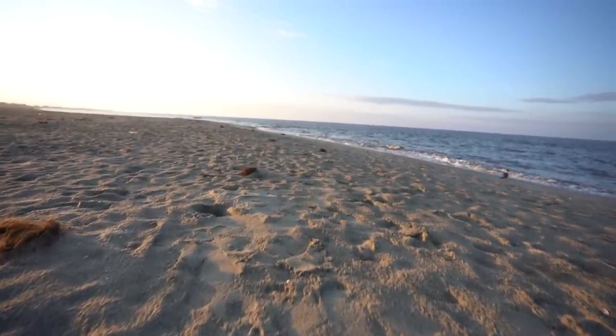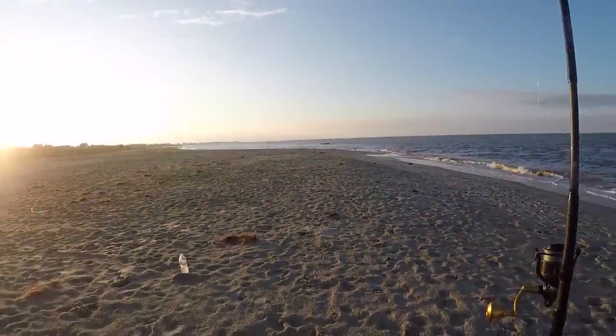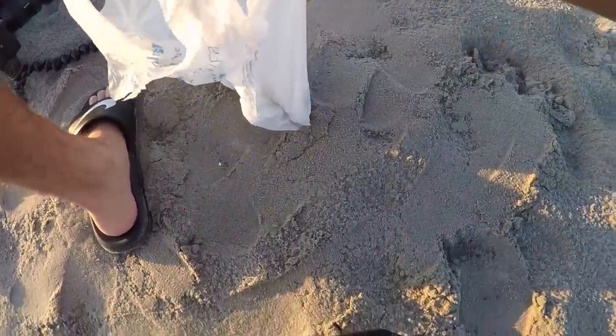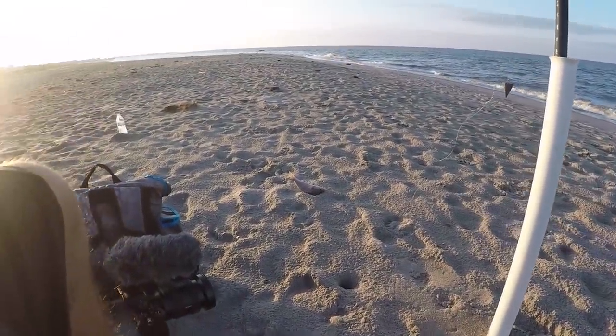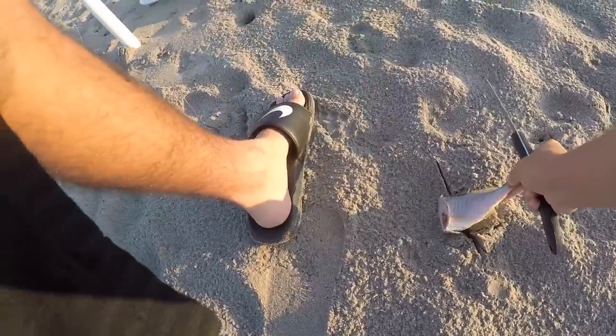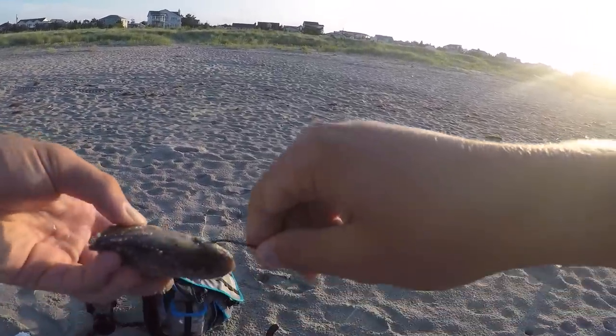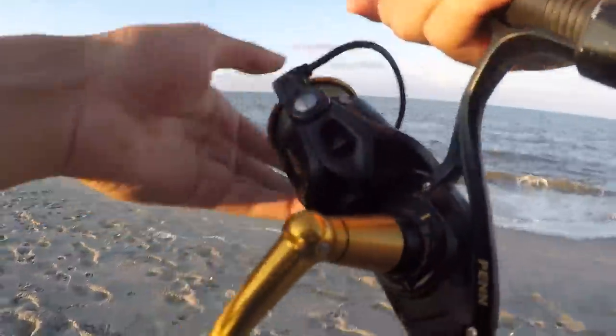It is a lot later in the day — not looking rainy anymore. We're about to go do this thing. Got the fish we caught earlier, about to bring a big rod out there, got the sand spike. Hopefully we're gonna catch a freaking shark — that'd be so cool. This is so freaking beautiful out here. Sunsets at the beach are always my favorite. Here's one of those spot we caught earlier — a little crooked. We got a 5/0 hook on here. I'm just gonna hook it right like that in between the eyes.